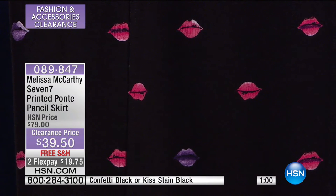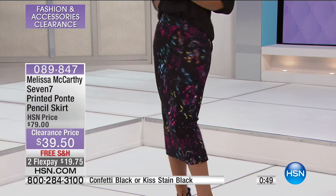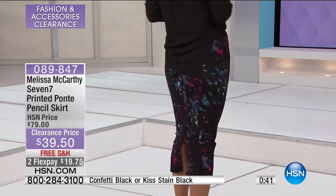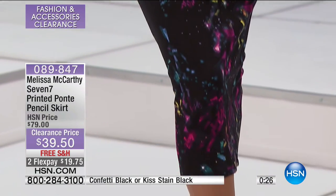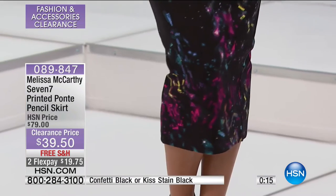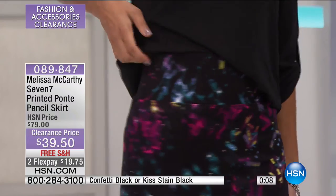The material on it is incredible — rayon, nylon, spandex. This is all machine washable. Look at it on Heidi — see what I mean? It is gorgeous on. And by the way, it's a pencil skirt that you'll actually be able to walk in, because you have the spandex giving you all of this stretch, all of this great movement. Machine washable, line dry, easy to care for. That wide elastic waistband sits slightly above the natural waist, giving you an even more slim effect.